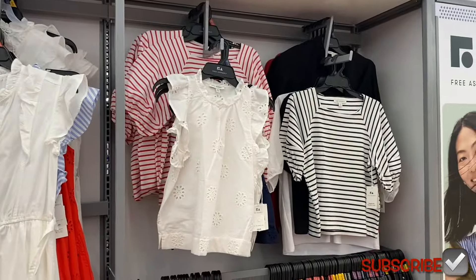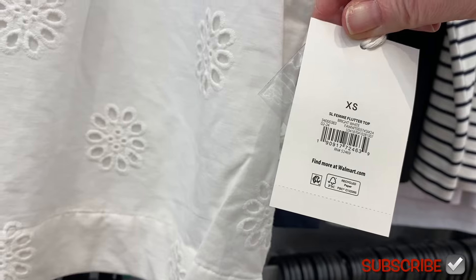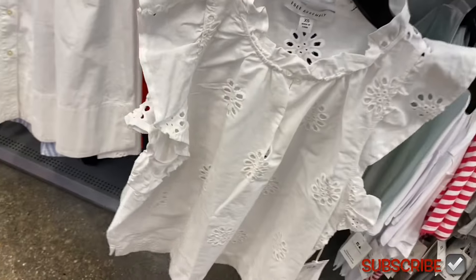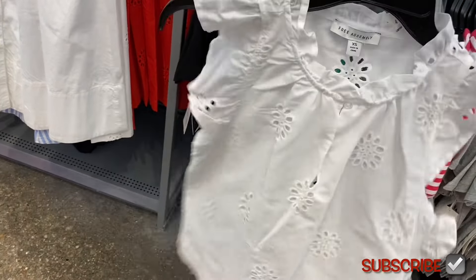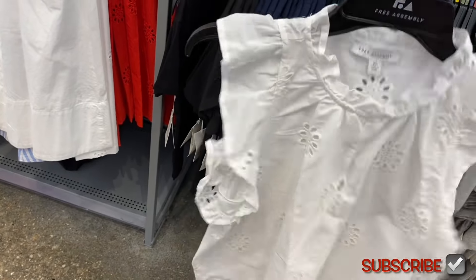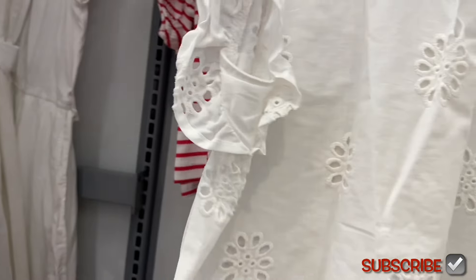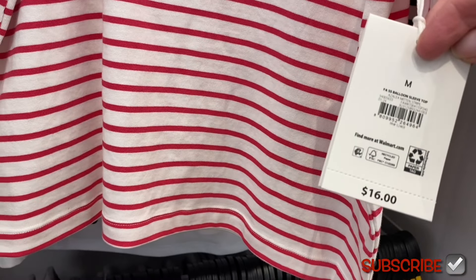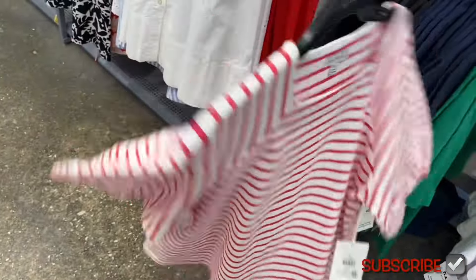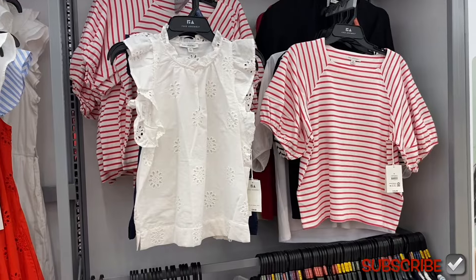They also have Free Assembly tops — this flutter top is $24, the brand name is Femme. It has eyelet material and flutter sleeves; you can also get it in blue. And behind it is a short sleeve balloon sleeve top for just $16 — it's striped with elastic detailing.